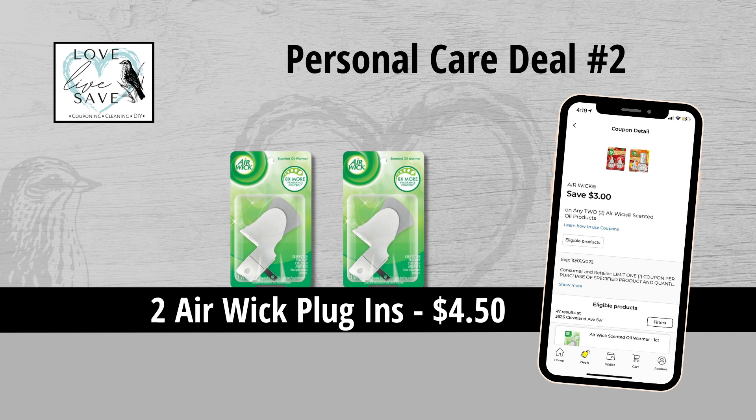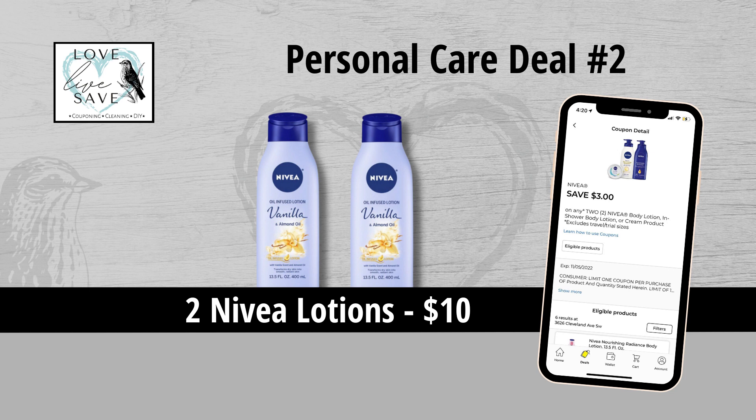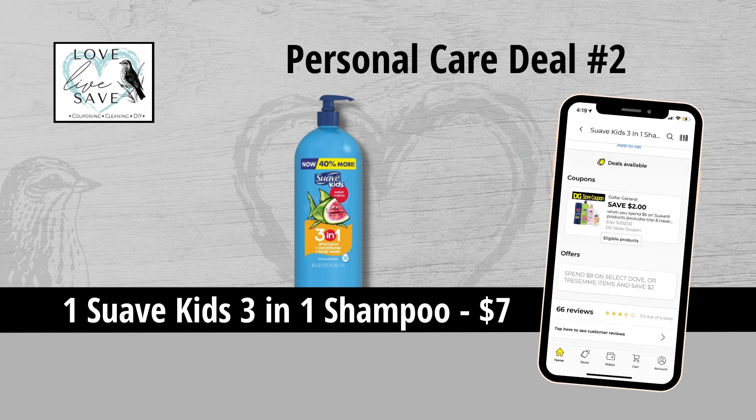For our second deal, you could grab two of the Air Wick plug-ins for $4.50 and then clip the $3 off of two Air Wick coupon. Grab one bottle of Suave Hand Soap for $2.25 and then clip the $1 off of one Suave Hand Soap coupon. Grab two bottles of Nivea lotions for $10 and then clip the $3 off of two Nivea lotion coupon. Grab one bottle of ACT Kids mouthwash for $4.75 — unfortunately we don't have a coupon for it, but that is totally okay. And then finally, grab one of the big bottles of Suave Kids 3-in-1 shampoo for $7 and then clip the $2 off when you spend $6 more on Suave coupon. We're also going to get a $2 instant savings for spending $8 more on Suave — this is not a coupon you have to clip; it will automatically come off at the register.